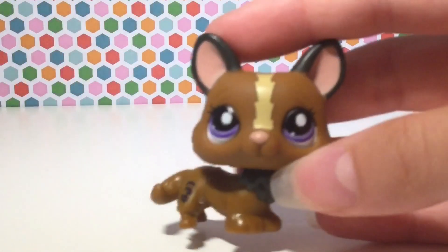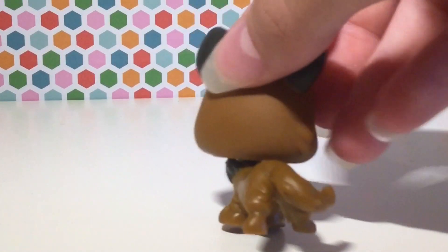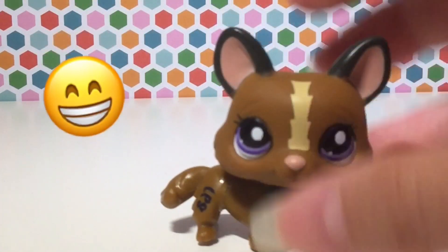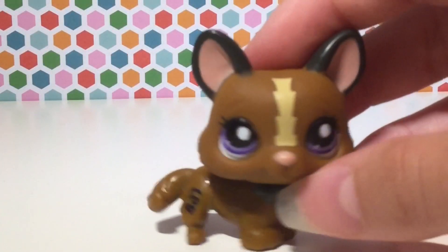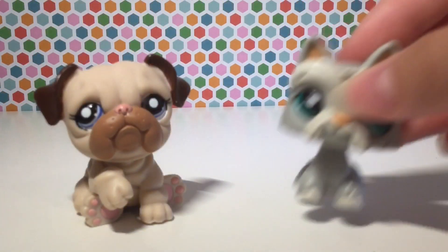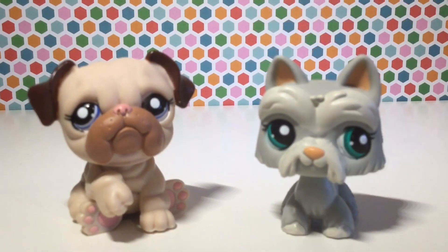Next up, I got my first ever corgi! I'm so happy. And these pets are in such great condition — I didn't even clean them yet. No joke, they are absolutely beautiful. Sticking to the theme of dogs, I have this beautiful bulldog and scooty dog. These are two of my favorite dog molds and I just love both of these so much.